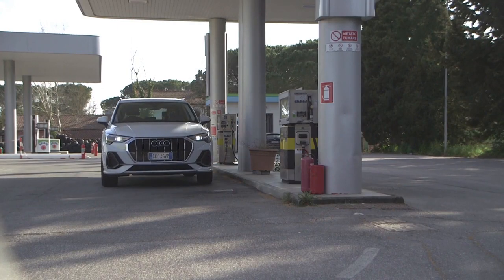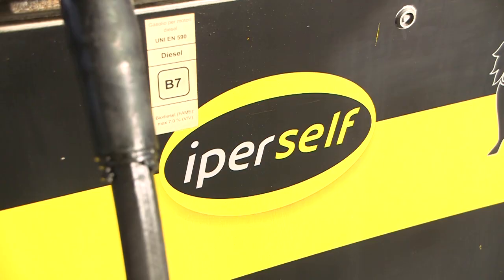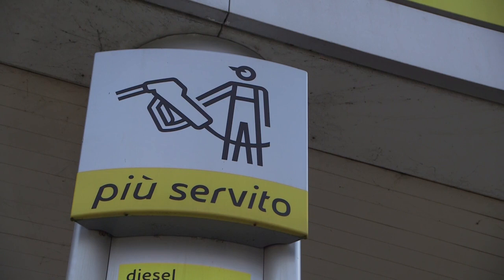When you arrive at the gas station, be aware of which gas pump you pull into. Most gas stations will have the option to be self-service or full-service. Make note: if you choose a full-service pump, most of the time you will be charged an additional fee.